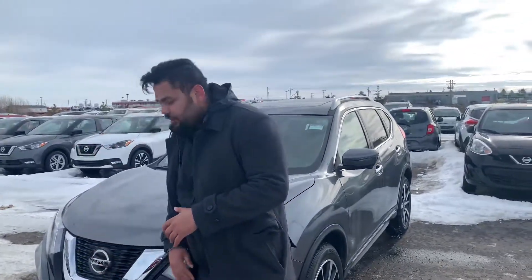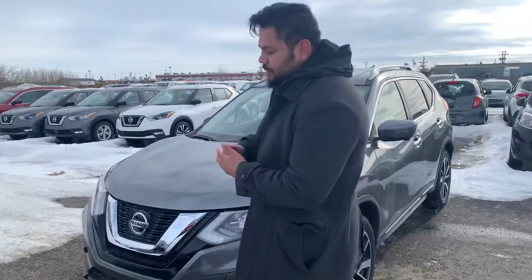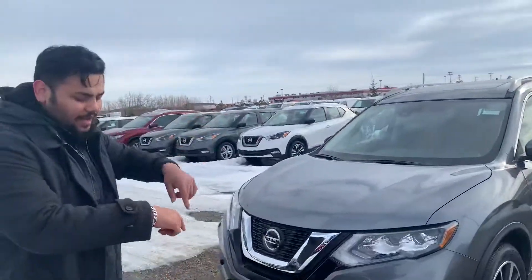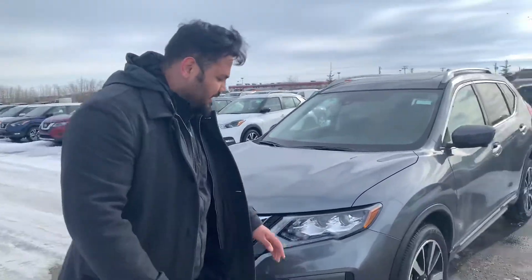Behind the Nissan logo you're going to get a ton of safety features and a camera. The safety feature is automatic emergency braking — if somebody runs up in front of you it will apply the brakes and prevent a collision. The front camera combines with the two on the sides and the one in the back to give you a 360-degree around-view monitor. I'll show you what that looks like once you get inside.